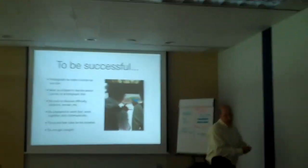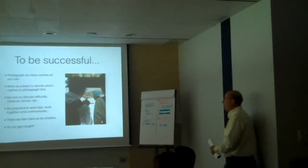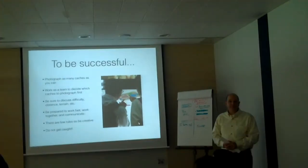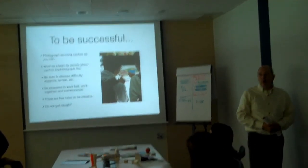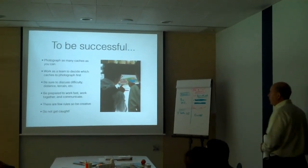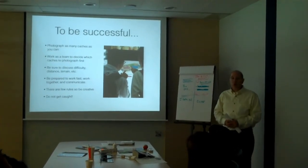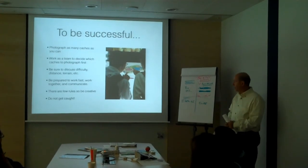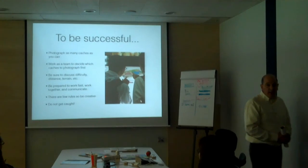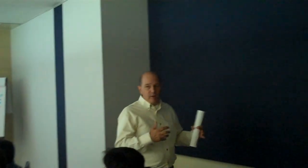To be successful, you must photograph as many cache sites as you can. You must work as a team to decide which caches to photograph first. There are 24 known cache sites in our area. Be sure to discuss the difficulty, the distance to each cache, as well as the terrain associated with it. Be prepared to work fast, work together, and communicate using every communication skill we have taught you to this point.